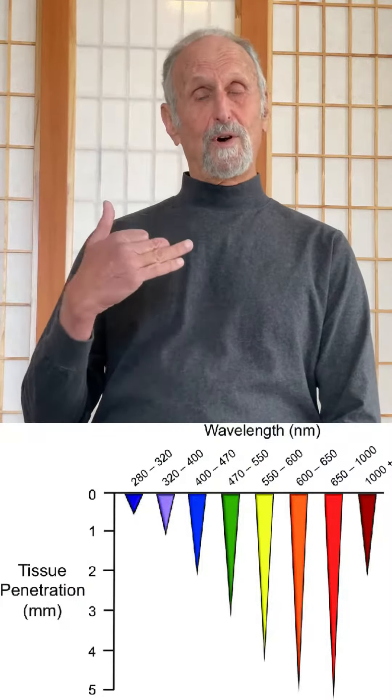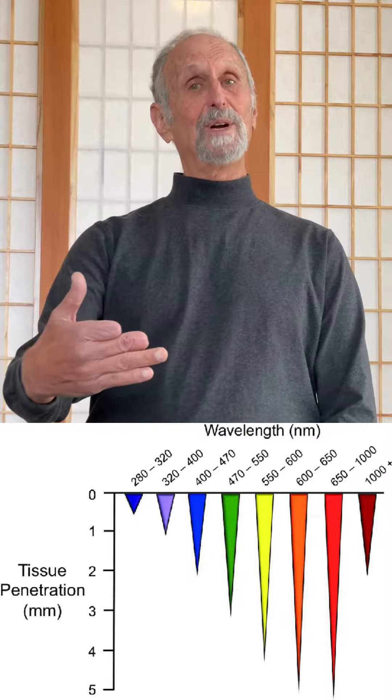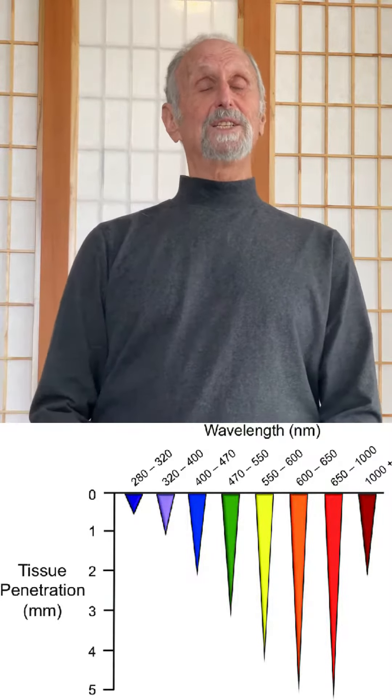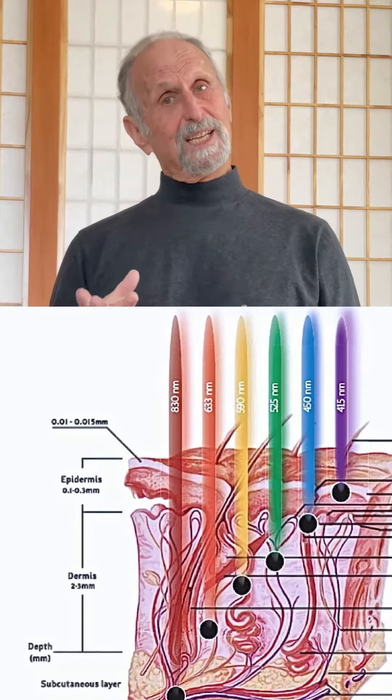Another common question is how deep does laser, LED, or photobiomodulation go in the body. You can actually record those photons going in between two to three and up to seven inches.